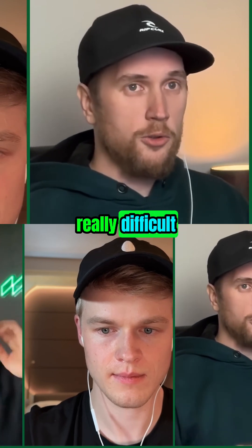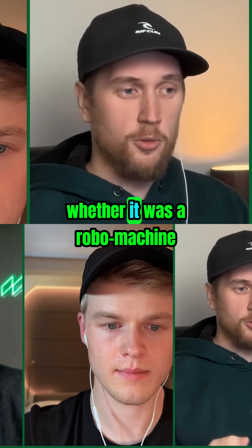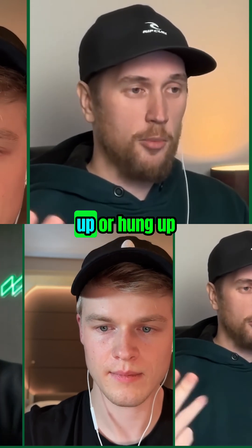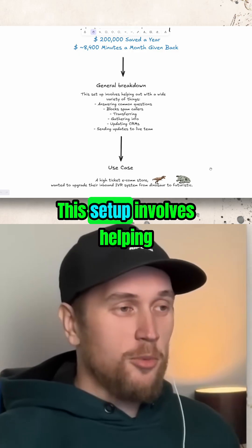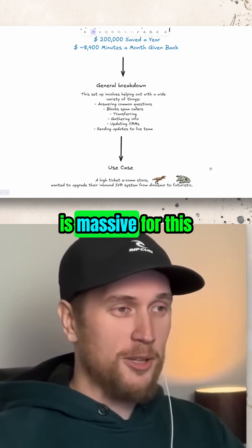The call cadence is really difficult. If you call someone once, how do you figure out whether it was a voicemail, a robo machine, whether they actually picked up or hung up? There are so many little variables. This setup involves helping out with heaps of things, so the prompt is usually massive for this.